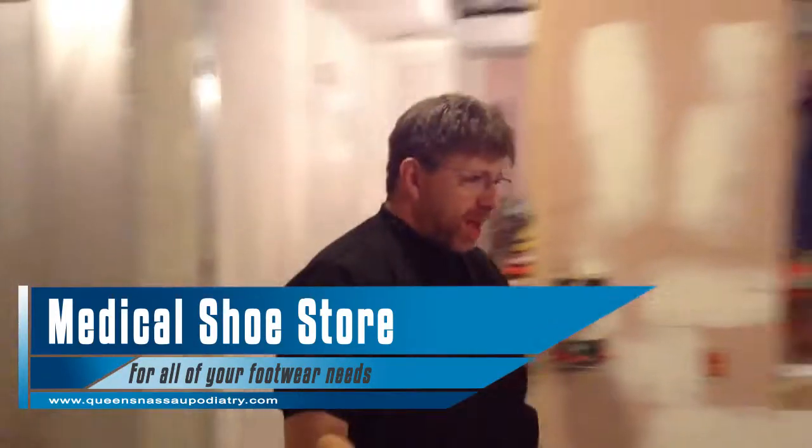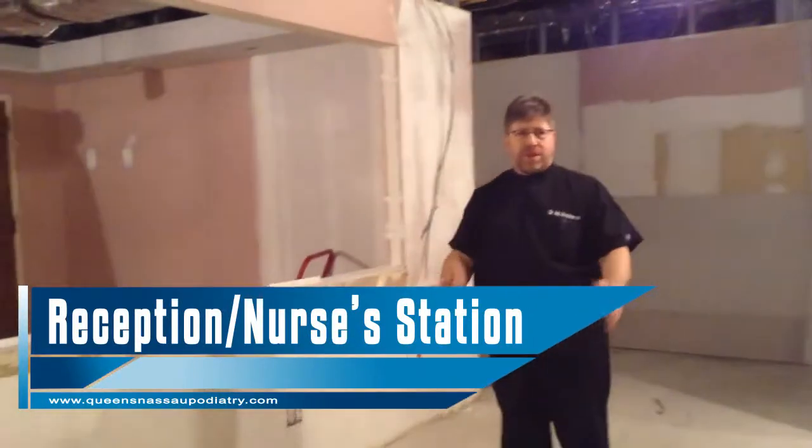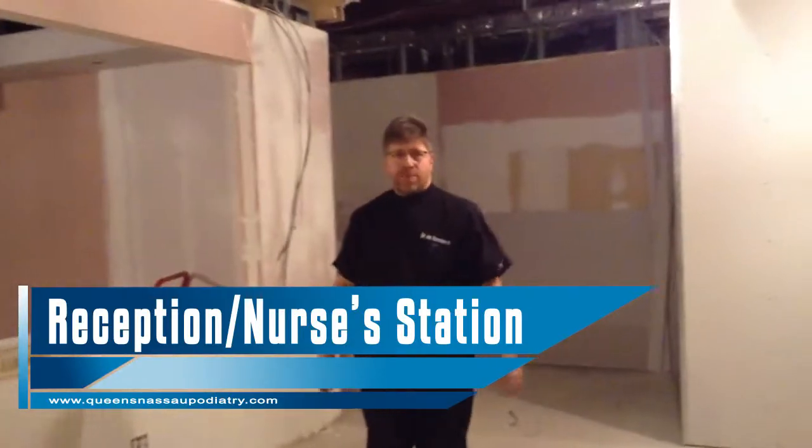Over here is going to be the reception area nurses station. So our nurses and our staff members are going to be seated here to greet you at the window and to help you check out.